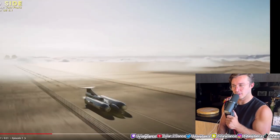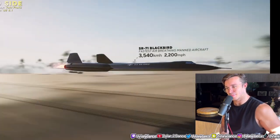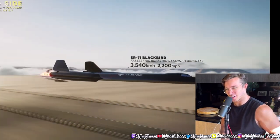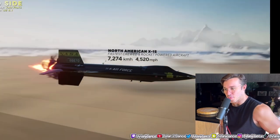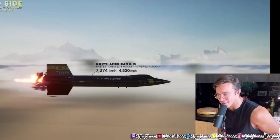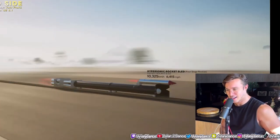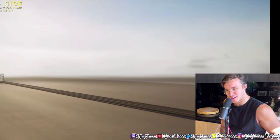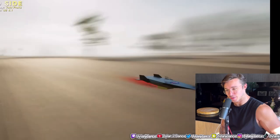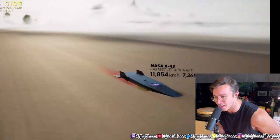This should be getting into the jets. Oh, the Blackbird - how about 9,000? It's still killing me. North American X-15 - look at that big man. That's cool. Some sort of sonic rocket sled. That's cool. And there's a NASA X-43, fastest jet aircraft.